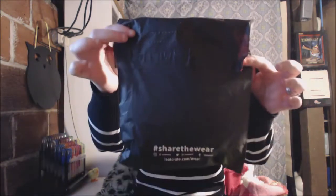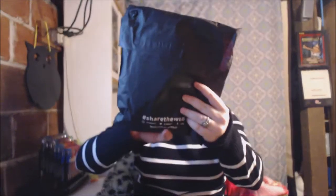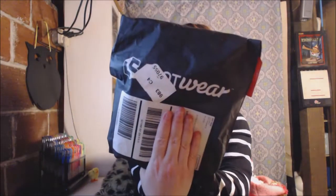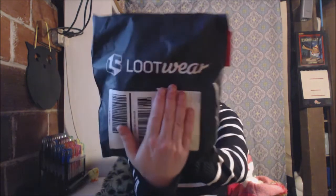Hi guys, Angel Buskis here with a quick unboxing video. I just got my Loot Wear in the mail and I will show you guys what I got. Here is the bag, and if you turn it around you can see it says Loot Wear.